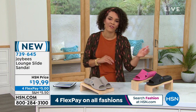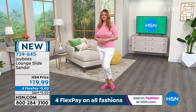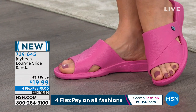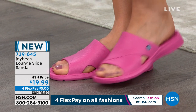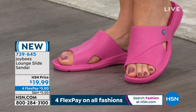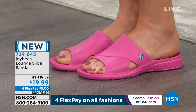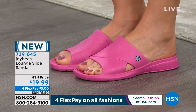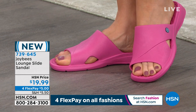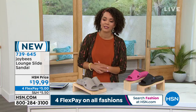The slide style is very popular — you've seen other footwear companies make them and they're not $20. On any of the four FlexPay options, $5 is all you need to pay right now to get these to your doorstep. You don't even have to pay the full price right now to get these home and start wearing them. We're in spring, summer is knocking on the door. If you don't have any sandals or slides you like right now and you're still wearing sneakers, now is the time. The $5 bill gets these home. 739-645 is the item number.